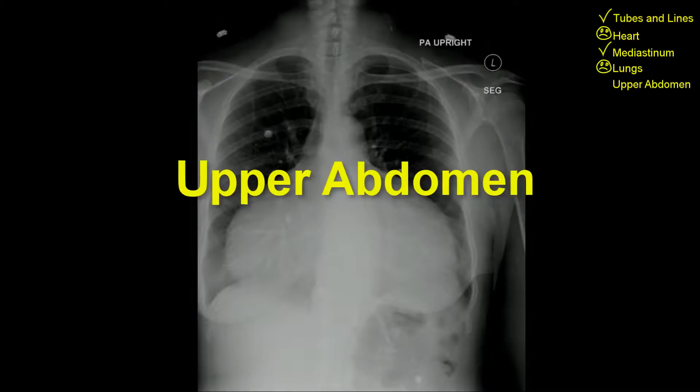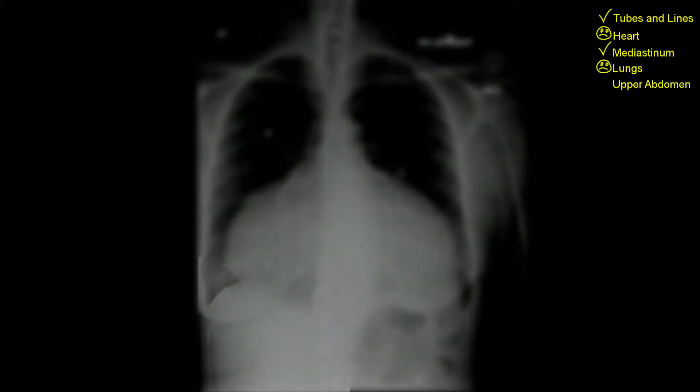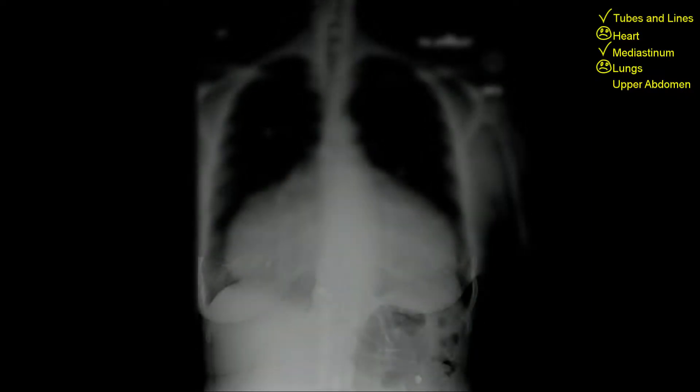Upper abdomen: no free air under the right hemidiaphragm, no portal venous gas, normal bowel loops, no free air under the left hemidiaphragm.